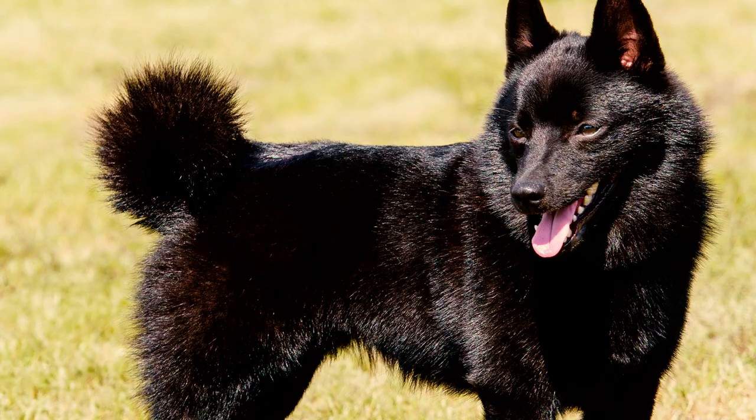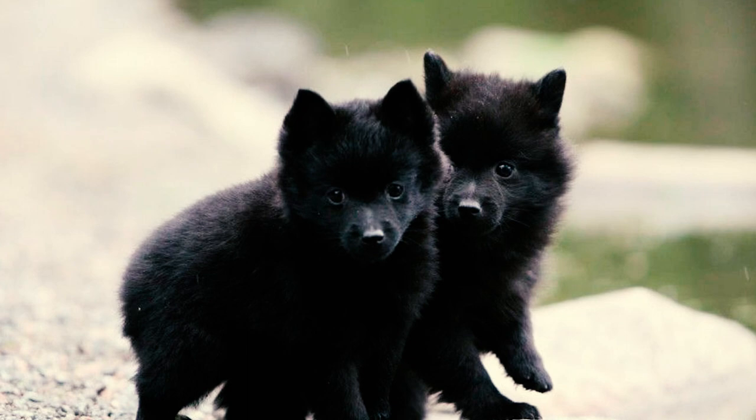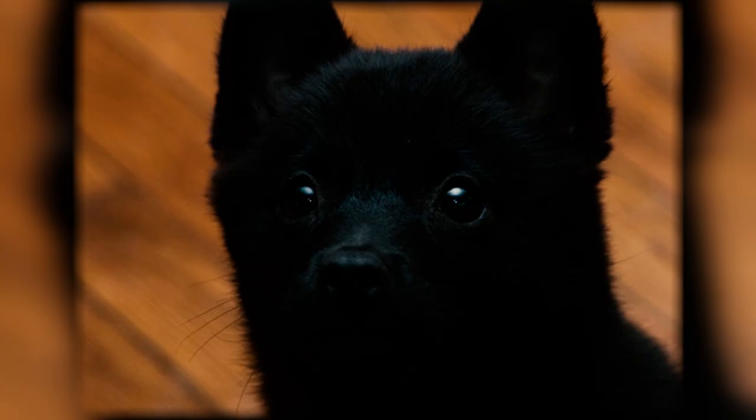Number twenty-three: be prepared to make a significant investment if you're considering bringing a Schipperke pup into your home. Prices from reputable breeders typically range from $750 to $1,500. Puppies with show-line qualities or pedigree bloodlines may command even higher prices, reaching $2,000 or more.